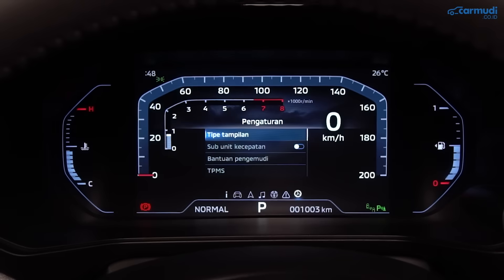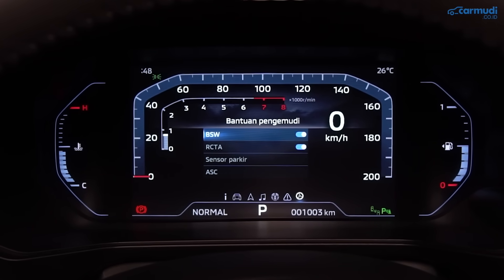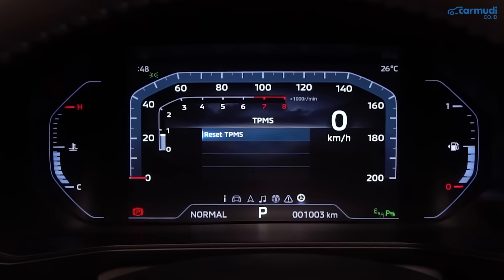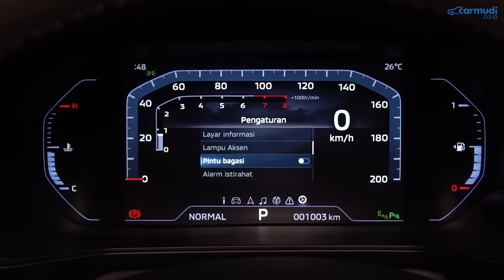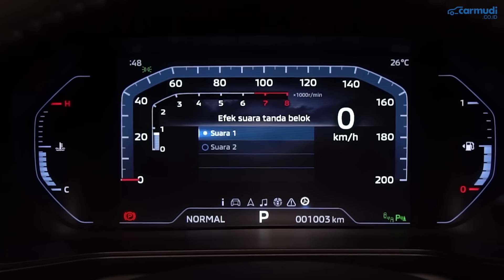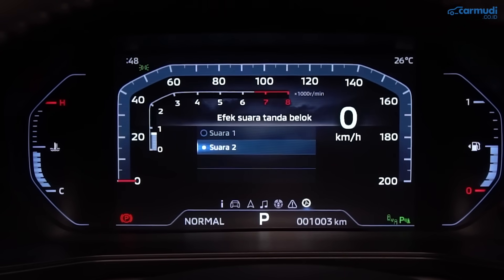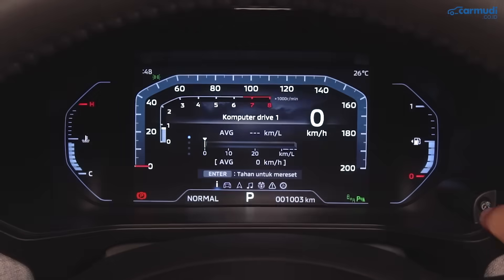Di menu settings MID bisa ganti tema, ubah satuan speedometer, setting safety (blind spot warning, rear cross traffic alert, sensor parkir, stability control), reset TPMS, atur ambient lighting, mati/nyalakan bagasi elektrik, set alarm pengingat berkendara, atur bunyi lampu, ganti bahasa, ganti satuan unit, dan atur brightness layar.